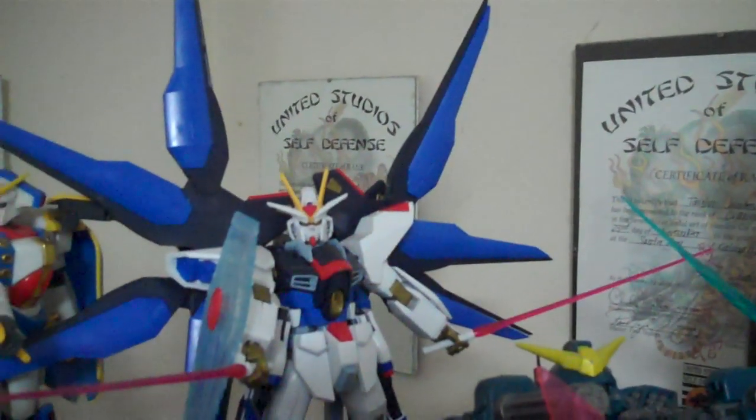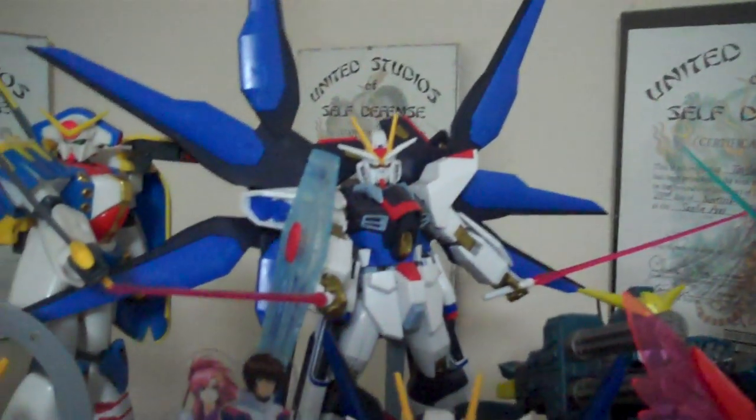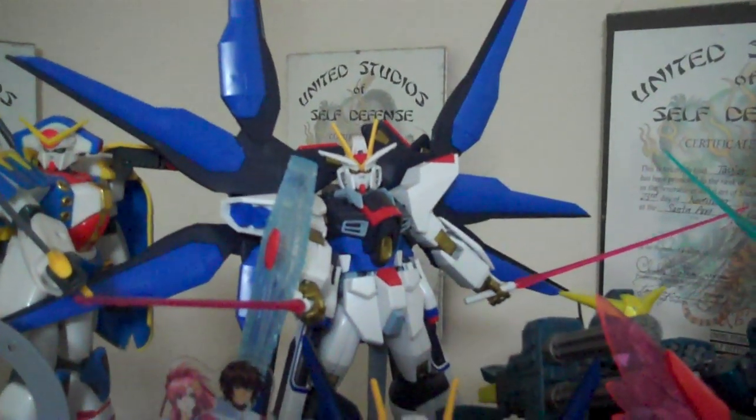I don't know, I mean you might be right on some things — that might not be a High Grade. To me it feels just a little bit more like a Master Grade, but on the receipt, if I can find it — down here — on the receipt right here it says Strike Freedom Gundam 1/100 High Grade SEED. It is the weirdest thing, it just feels more like a Master Grade than a High Grade.